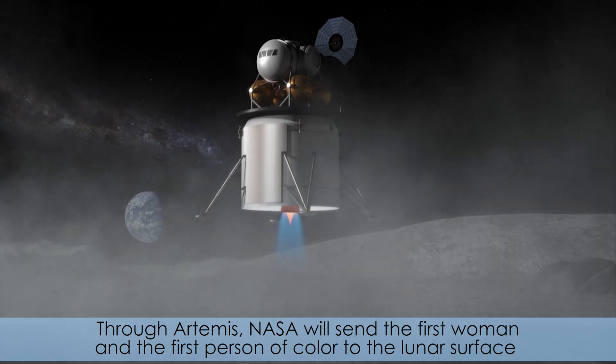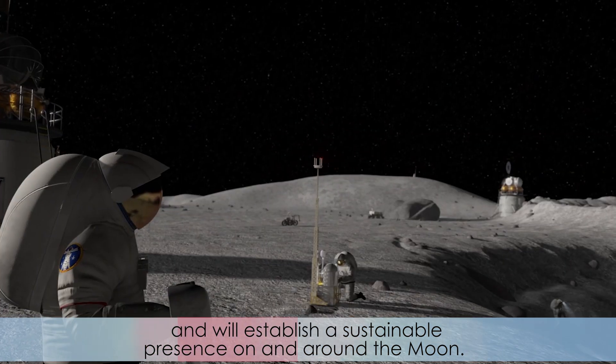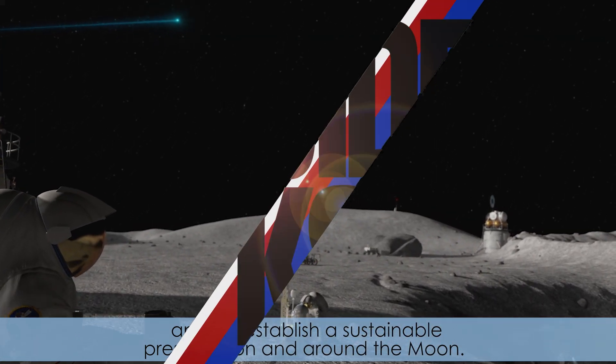Through Artemis, NASA will send the first woman and the first person of color to the lunar surface, and will establish a sustainable presence on and around the moon.